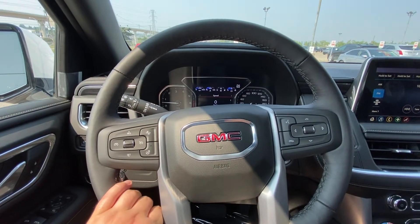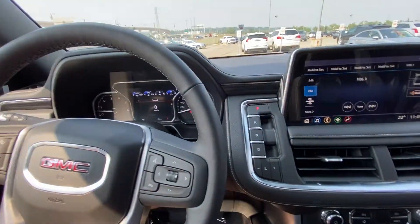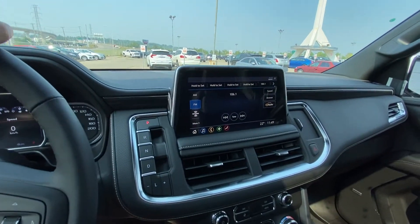The vehicle has a leather wrapped heated steering wheel with cruise control and audio controls as well as forward collision warning. Keyless entry with push button ignition and gear selector — no more big shifting knobs.